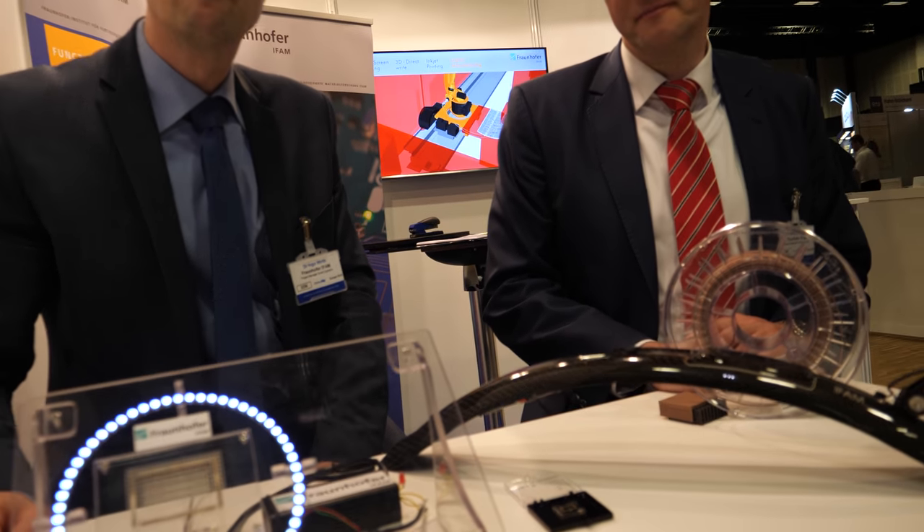This is quite cutting-edge technology. Last year we received the IDTechX award for it. Currently it is individual production, not mass production. But that is exactly what we do at Fraunhofer — we develop basic new technologies that are later transferred to industry partners for large-scale production and product development.